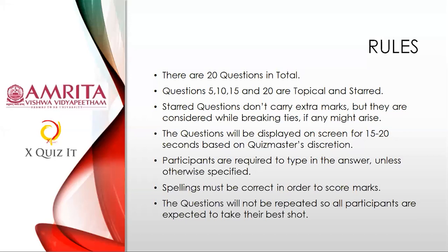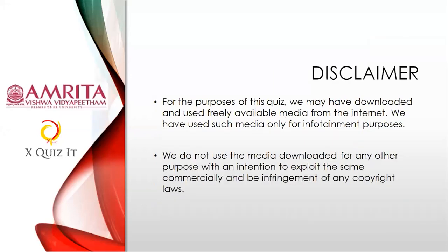Questions will not be repeated, so all participants are required to take their best shot. We have used some pictures for this quiz from available media on the internet, only for learning and infotainment purposes. We don't intend to commercially exploit any copyright. All the best — may the best ten players qualify for the final!